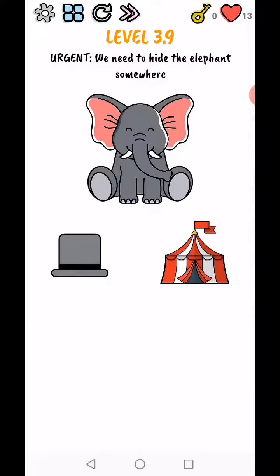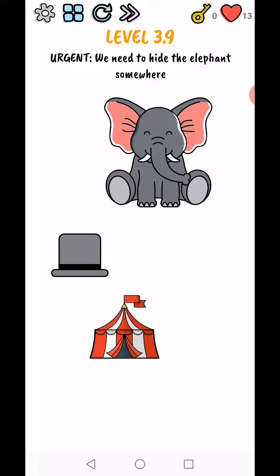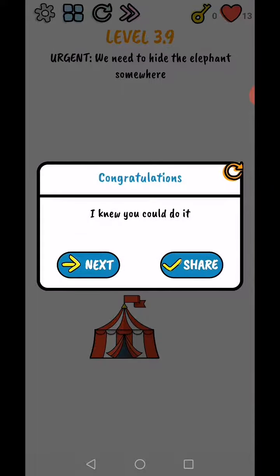Level 3.9 — urgent, we need to hide the elephant somewhere. Use two fingers to size it up, then move it out of the green area, and complete. I knew you could do it!